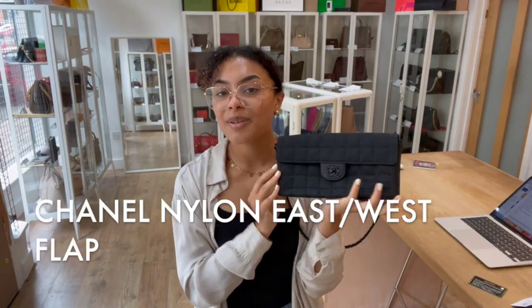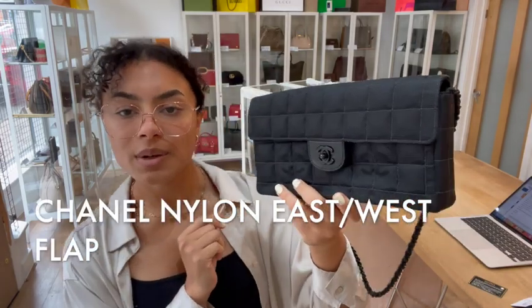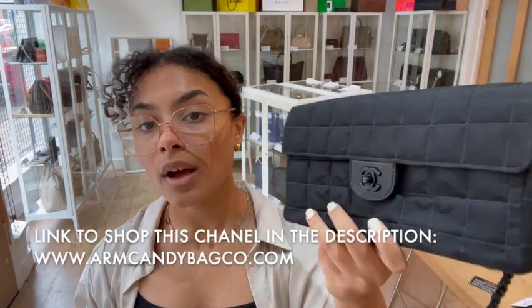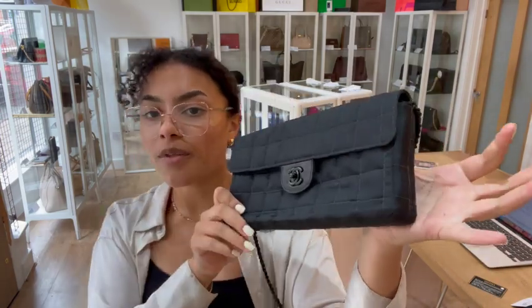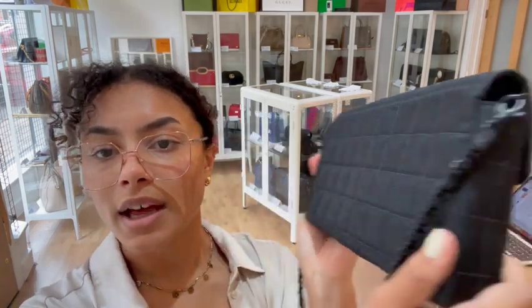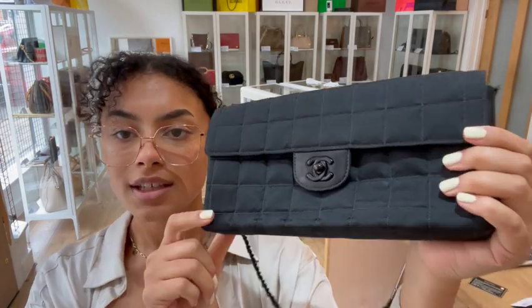Hi everybody, welcome back to Arm Candy. We've got a super cool Chanel to show you today. This is a Chanel nylon east-west flat and I just think it looks really cool because it's got that kind of all black look to it — super slick and it just looks really cool.